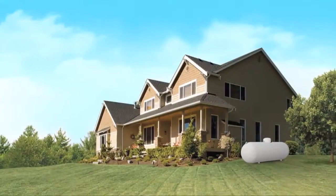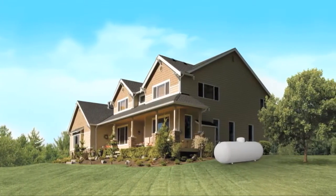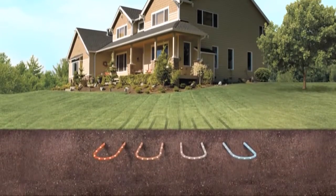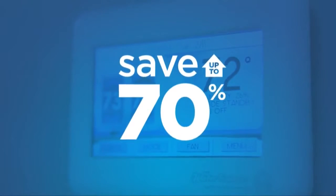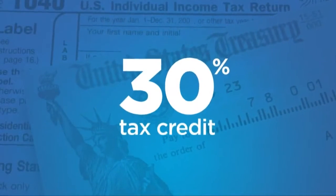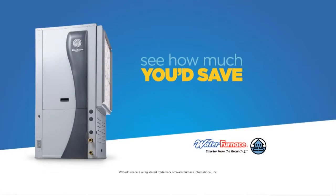Thanks to the increasingly volatile price of fossil fuels like natural gas, fuel oil, and propane, homeowners around the country are switching to a water furnace geothermal heat pump. Water furnace units use the free renewable energy in your backyard to save up to 70% on heating, cooling, and hot water. And right now, save even more with a 30% renewable energy tax credit. Visit waterfurnace.com/switch to try our free savings calculator right now.